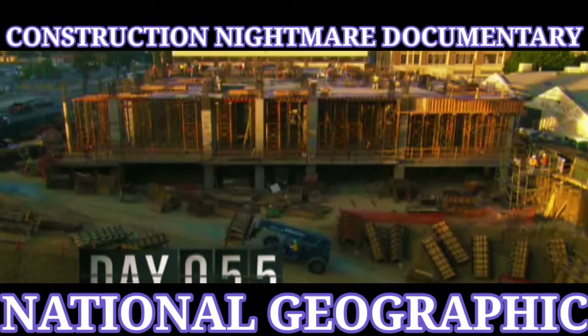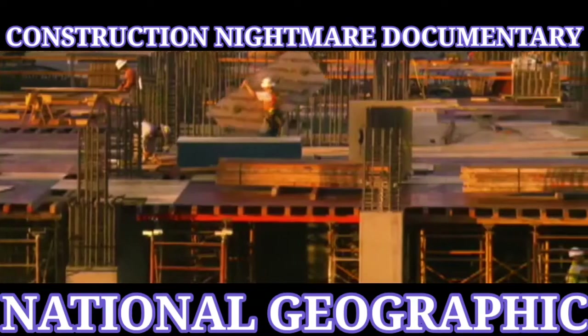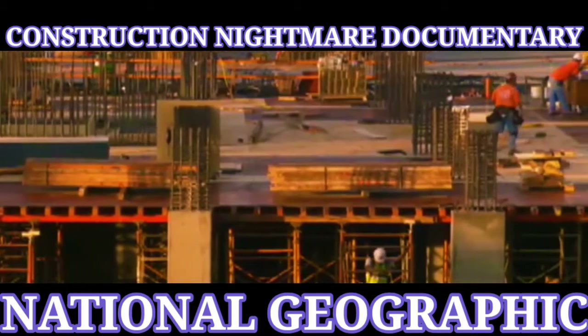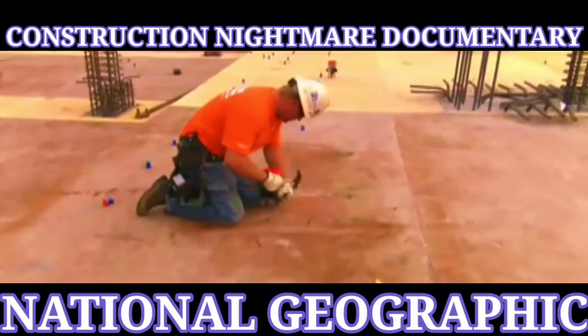Evo's ground floor will be two stories high to make room for street-level retail stores. The third floor will hold 25 condo units, which means a lot more wiring for things like speaker cables and floor receptacles.